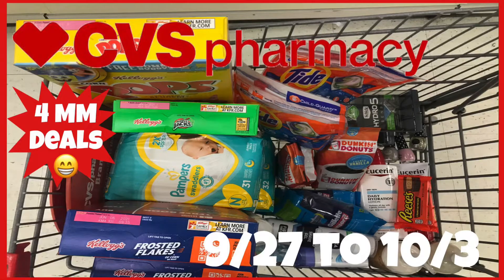Hi guys, welcome back to my channel and welcome to Shanika Owens TV. In this video I'm going to share my amazing CVS haul that was a money maker for me. I did a total of two transactions and these deals are for the week of 9/27 to 10/3. I found four money maker deals and you can get these with printable coupons from coupons.com if you don't get paper insert coupons.